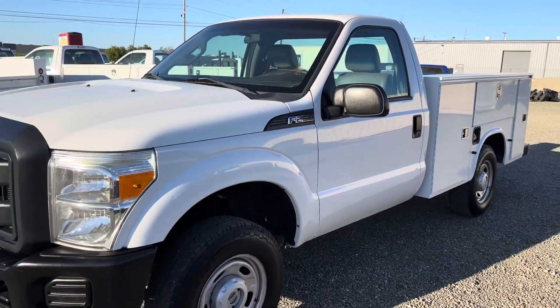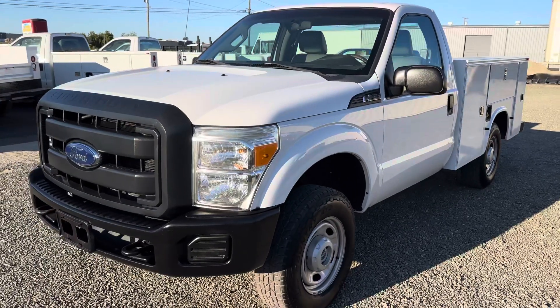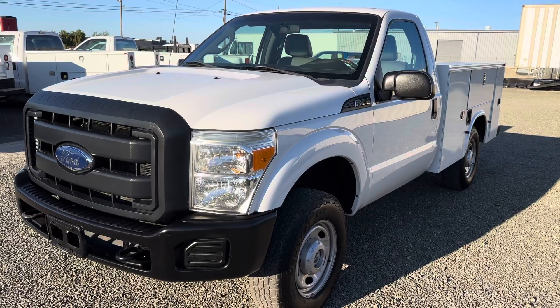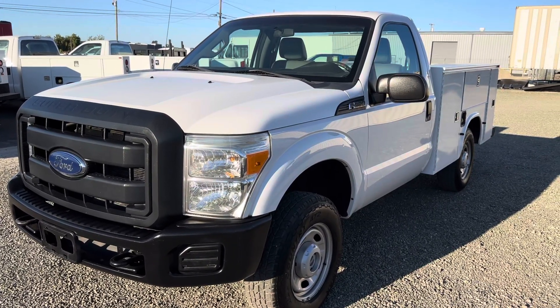We've got a large selection of work trucks and we also offer commercial financing. Feel free to reach me directly at 209-535-6209.